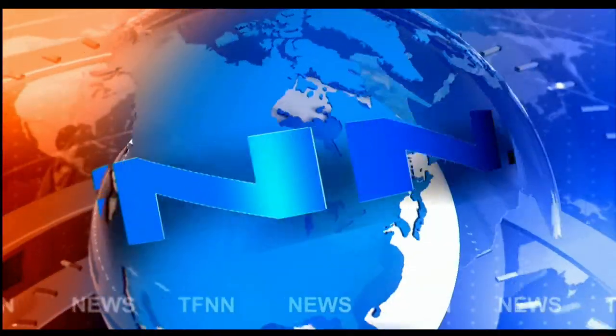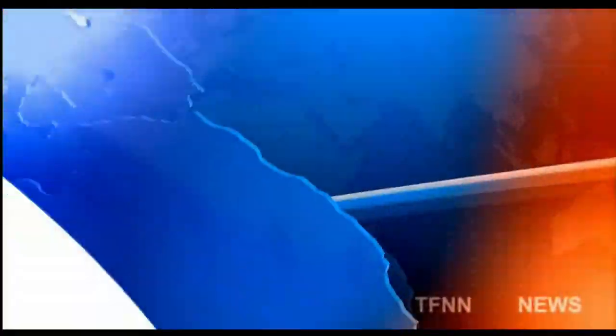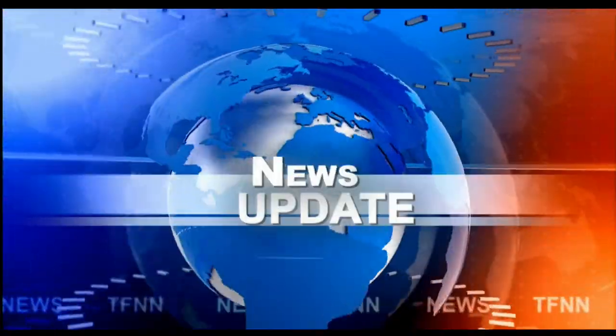T.F.N.N. Headline News Update. Good afternoon, folks. Steve Rhodes coming to you live from the shores of sunny Delray Beach, Florida. This is your 1 p.m. update and a slightly mixed bag out here.